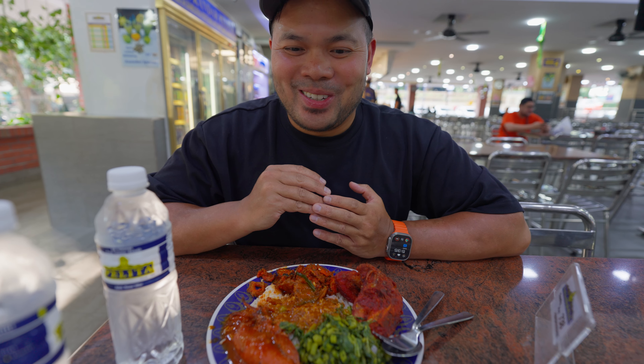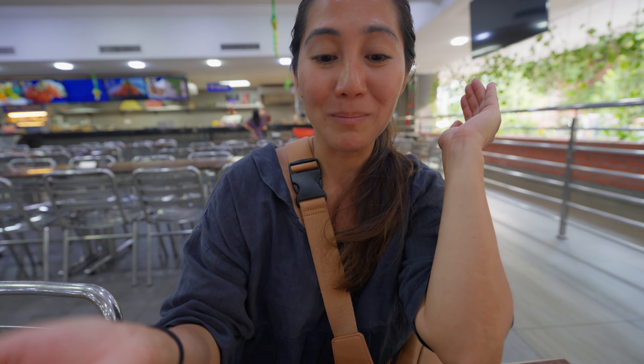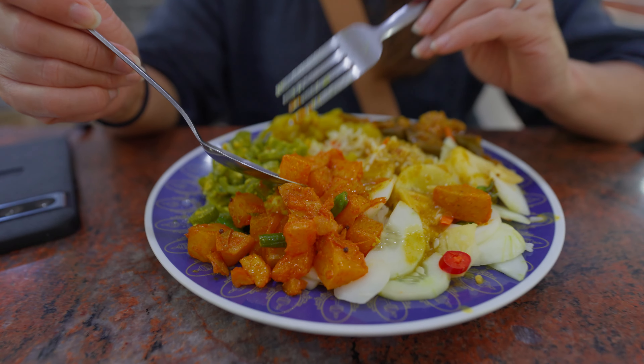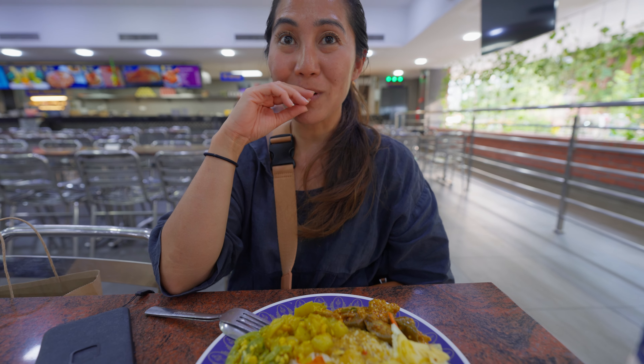We just had a little snack at the mall, so I wasn't very hungry. But when I went to the counter as a vegetarian, they started putting rice — a big plate of rice — and then all these little vegetarian side dishes. It's overwhelming. It's a lot of food.